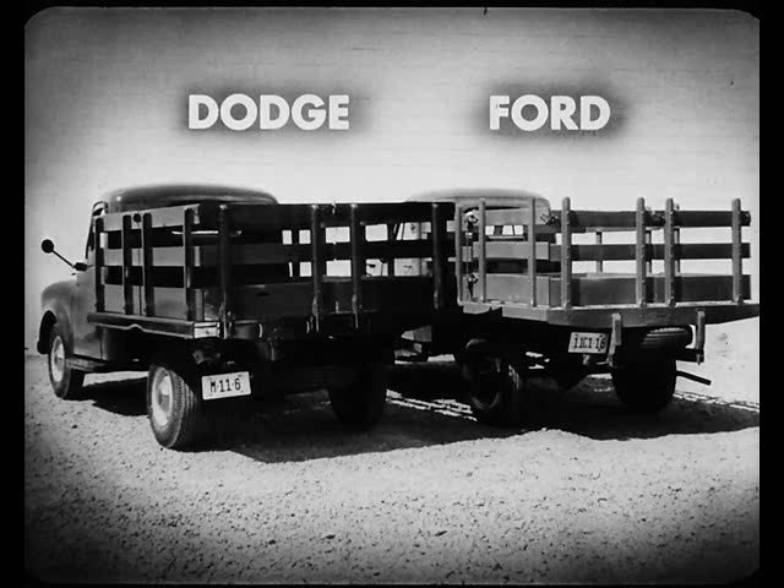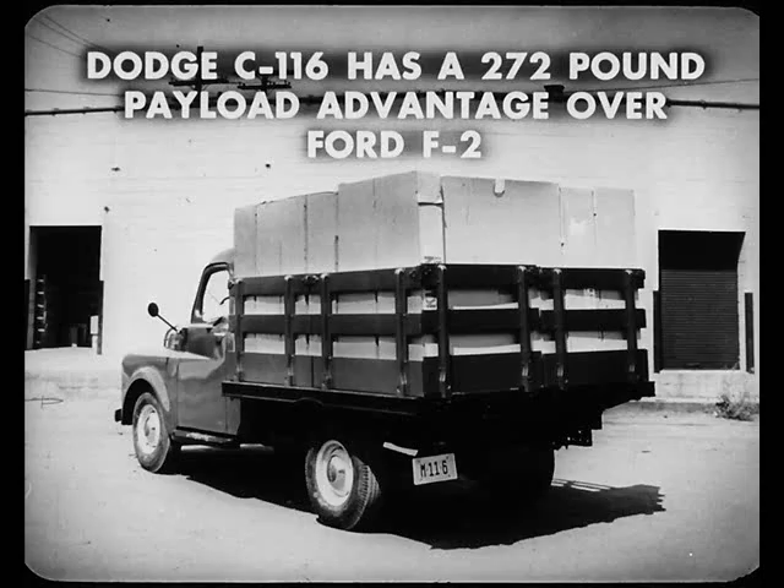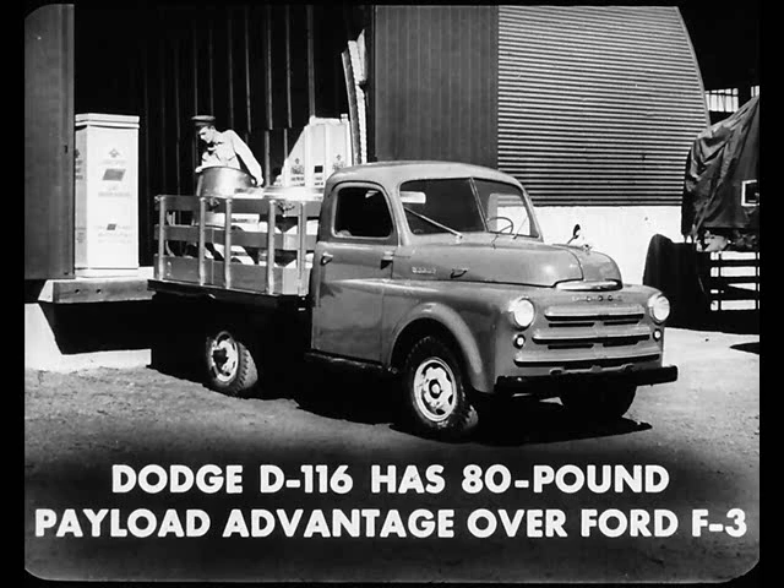Now let's check the stake trucks. All Dodge stake truck bodies have an all-steel sill, while Ford is using a wooden sill that can't be expected to stand up as long. In the smaller models, the Dodge C116 stake with 5,800 pounds GVW provides a 272-pound payload advantage over the Ford F2 at 5,700 pounds GVW. In the medium size, the Dodge D116 stake at 6,800 pounds GVW gives you an 80-pound greater payload capacity than the Ford F3. In the larger stakes with 7,500 pounds GVW, the Dodge D126 has over 600 pounds payload advantage over the Ford F4.